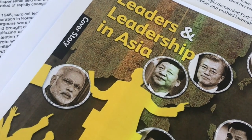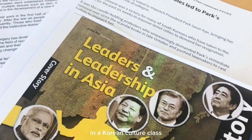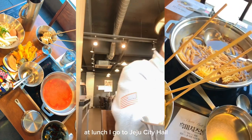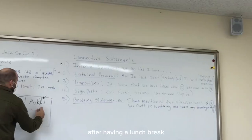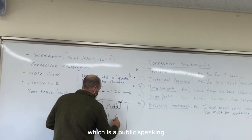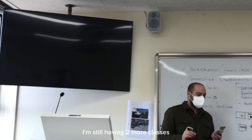I'm having a class — it's Leaders and Leadership in Asia in a Korean Culture class. At lunch, I went to Jeju City Hall to have some tteokbokki and ramen. After lunch, I went to my second class, which is Public Speaking. And I still have two more classes after that — oh my God.